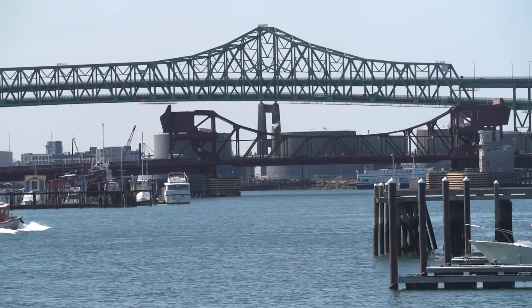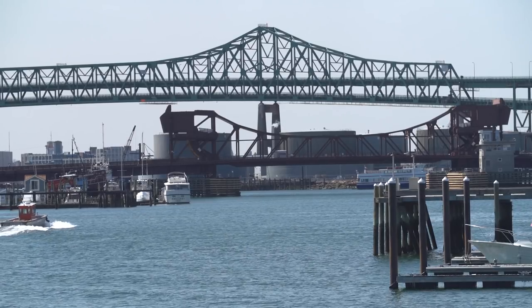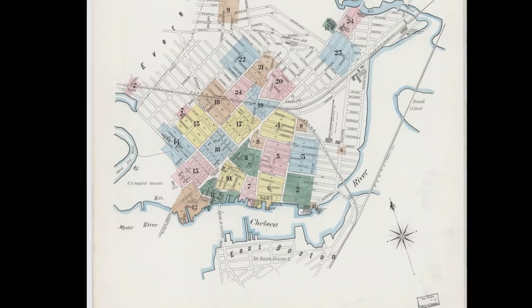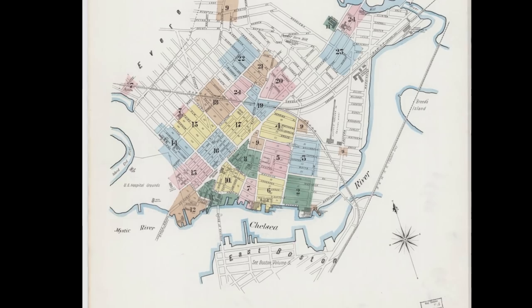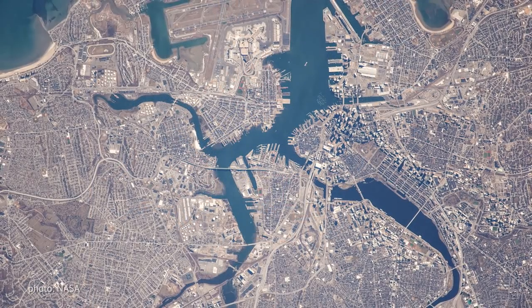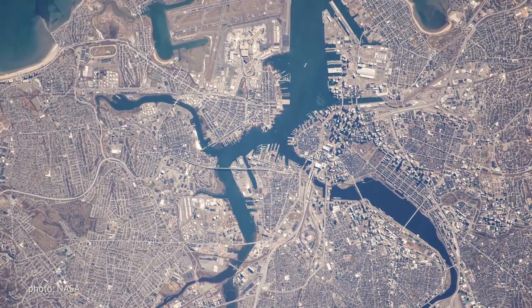The Chelsea River is a really important industrial water body. We call it locally here as the Chelsea Creek. Folks often think of creeks as small, unimportant water bodies. But the Chelsea Creek is actually really important for all of the New England region.